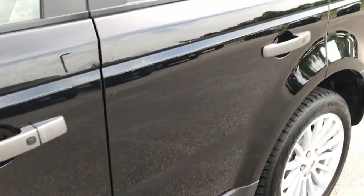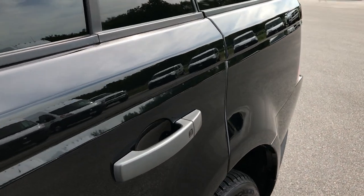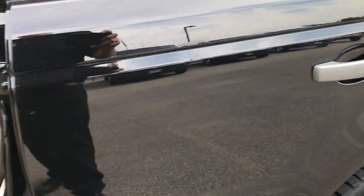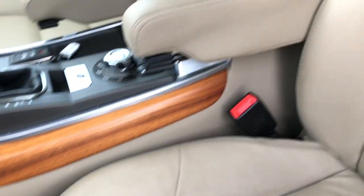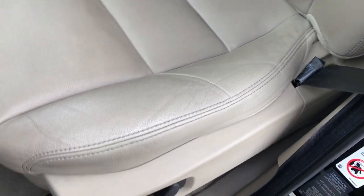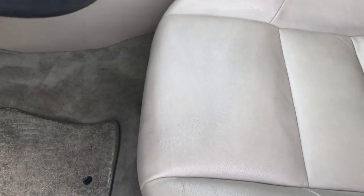Very clean vehicle all the way around, very well maintained — one owner vehicle. Inside, the HSE package gives you the tan leather interior. There are no rips or tears in these seats, both seats are power and heated. It has factory floor mats throughout and the carpeting is nice and clean underneath.